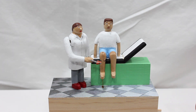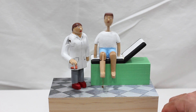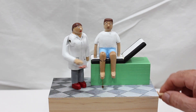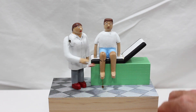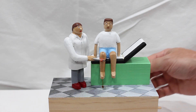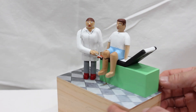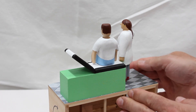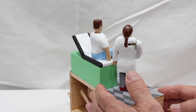Here we have the doctor automaton. The doctor swings her hammer into the patient's knee and gets the response. The patient is sitting on the examination table as the doctor does her job.